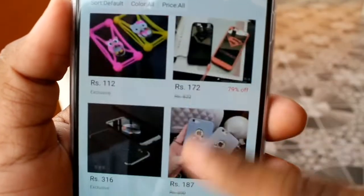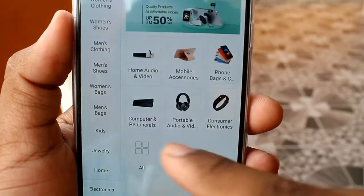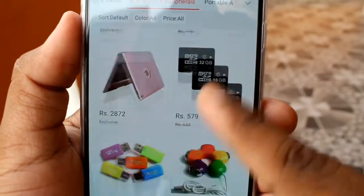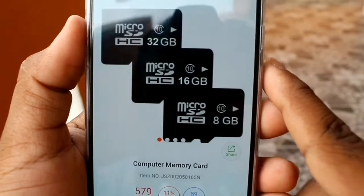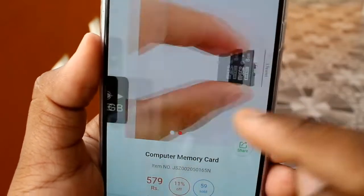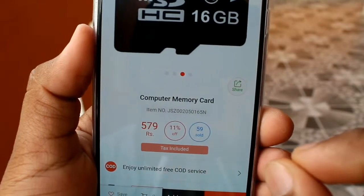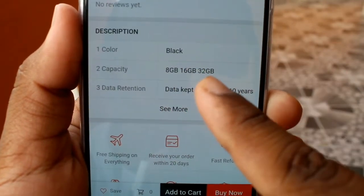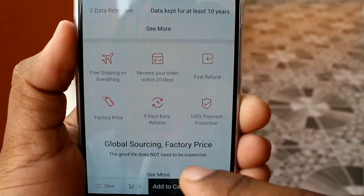Let's check out the accessories. You can see pouches. You can see memory cards at 5.79. It is 32GB, 16GB, and 8GB. You can see it is class 10 — class 4 and class 10 is fast. You can check out the number of people.